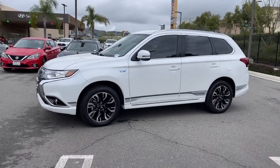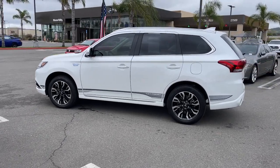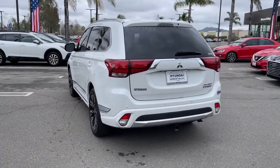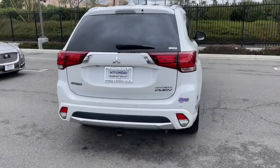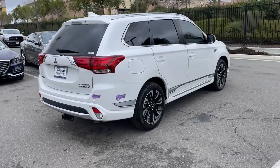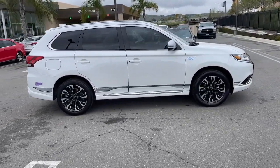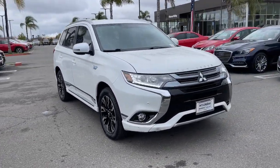Look no further than the 2018 Mitsubishi Outlander. This vehicle is an outstanding buy with fewer than 100,000 miles on the odometer. This sleek, modern Outlander delivers family-oriented versatility and forward-thinking tech. With available options such as all-wheel drive and three-row seating, this smartly styled compact crossover helps you navigate the journey with ease and comfort.